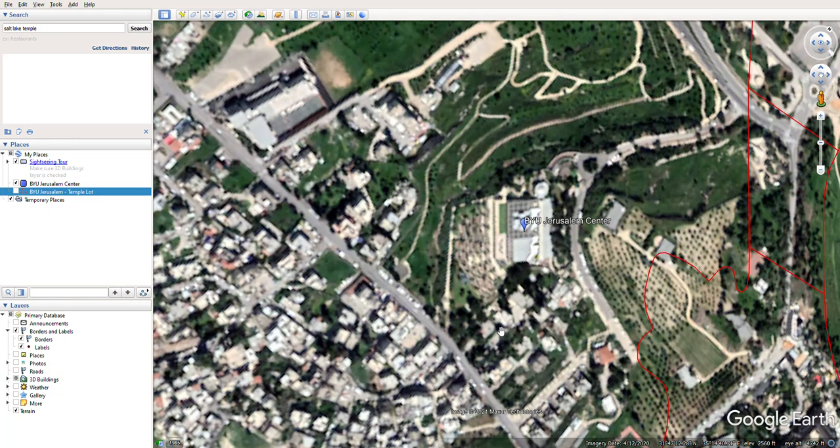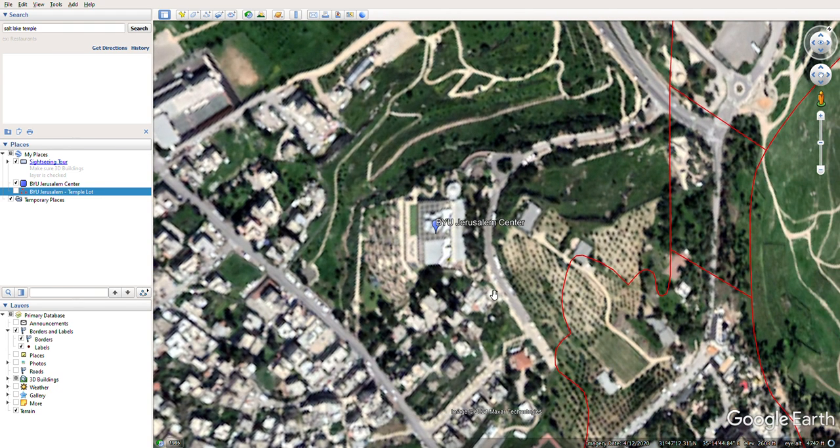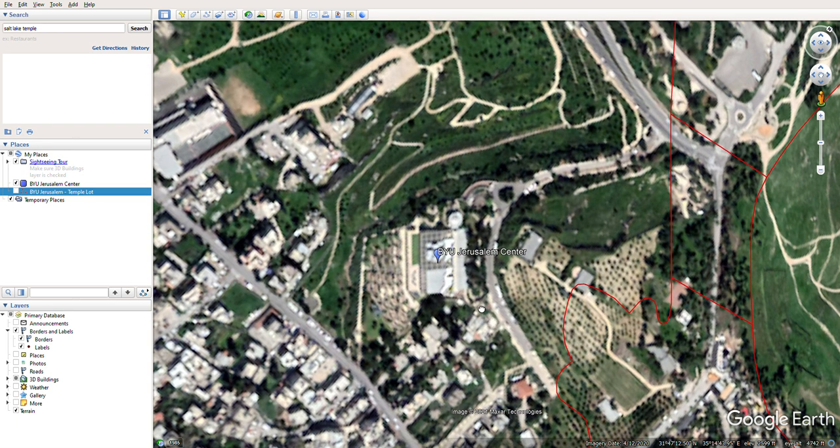Hi everybody. Welcome to my homestead and welcome to my channel. In this video, we're going to be talking more about the BYU Jerusalem Center and another thing I forgot to include in the original video that I had to erase. If you haven't already, please make sure to subscribe, like this video if you end up liking it, leave your comments, and share this on your social media.